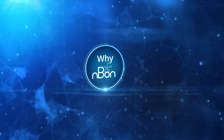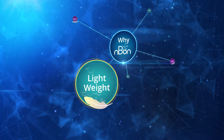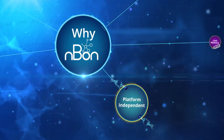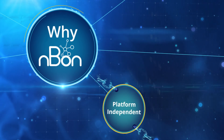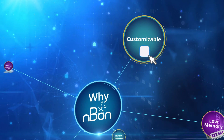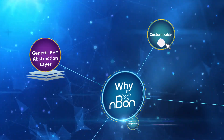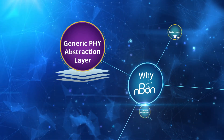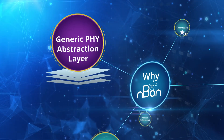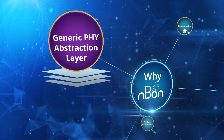What's unique about NBON? It is extremely lightweight with a code size of less than 400 KB, and completely platform and module independent. It features significantly low memory and footprint, is easily customizable for multiple platforms, and includes a generic PHY abstraction layer that allows integration of L2 and L3 layers with any third-party L1.